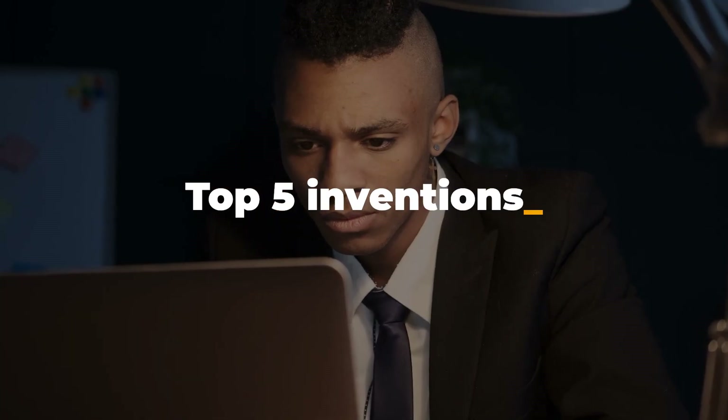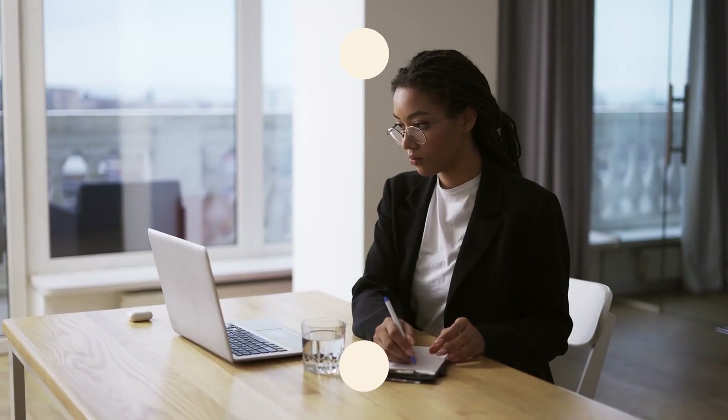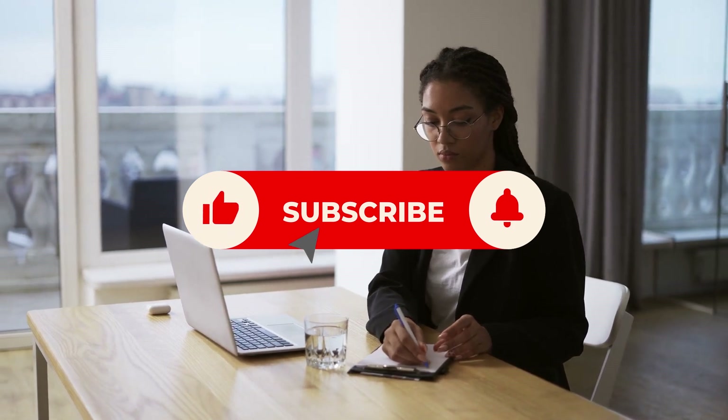Today, we're going to discuss the top 5 inventions and better living concepts. Please like this video and subscribe to our channel before we start. Let's get the video going.